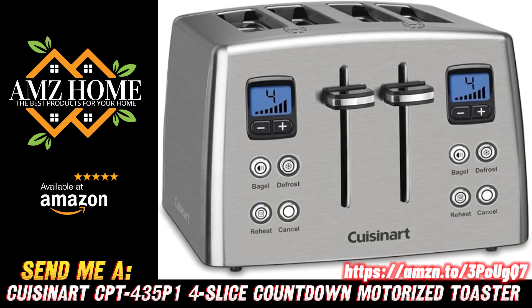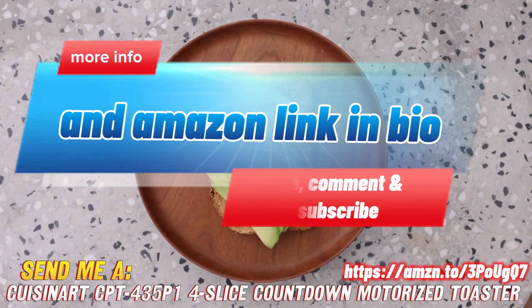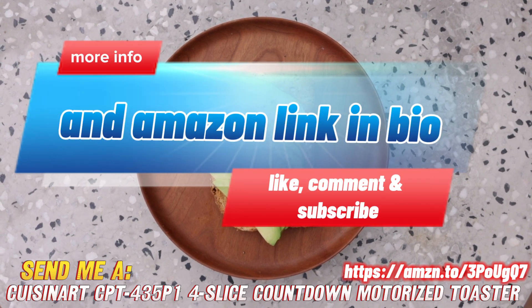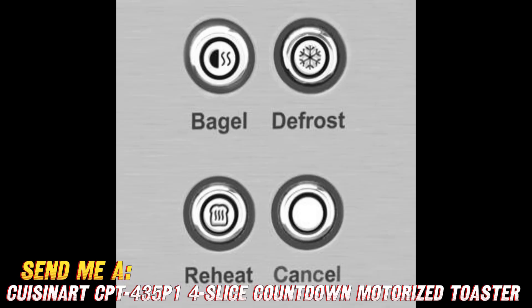Looking to take your toast game to the next level? Well, listen up, because I've got the lowdown on Cuisinart's 4-Slice Motorized Toaster that will have you leaping out of bed for breakfast. This stainless steel beauty is serving up hot toast with serious style and performance.